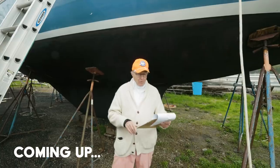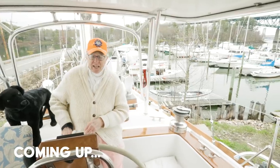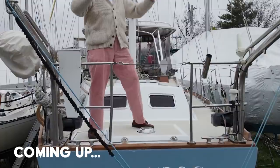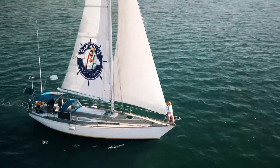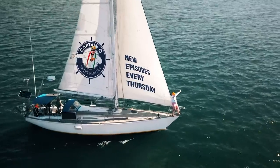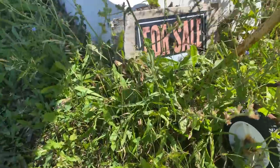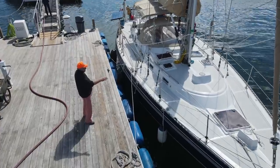Hi there, this is Captain Q. Join us as we travel hither and yon to show you some great deals on some really interesting boats, and maybe learn just a little bit with each one.